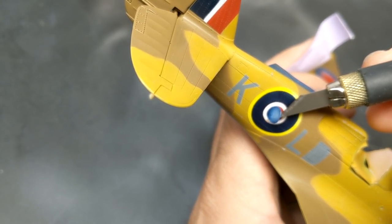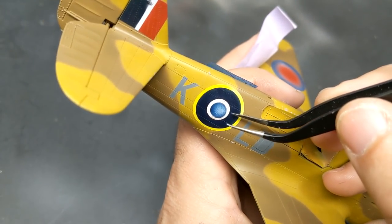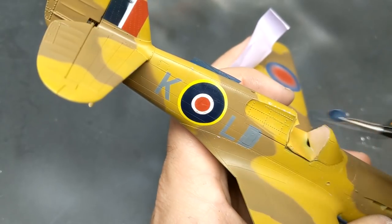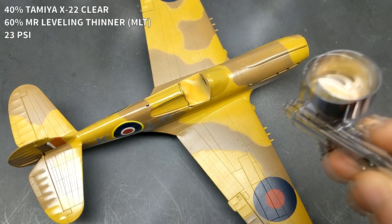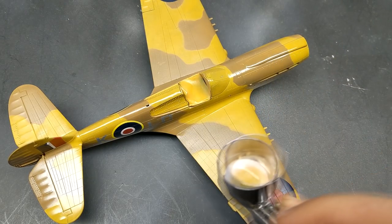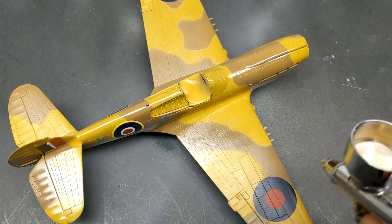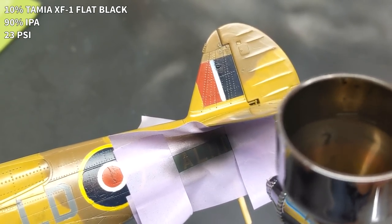The biggest attraction to painting markings on is that it's what they do on the real aircraft, and you don't have to worry about silvering or decals that don't sit properly — you just fire on the paint and you're good to go. The only issue is you may not be happy with the color overall and have to come back and touch it up. So don't delete any of your files — make sure you save them in case you have to redo something.